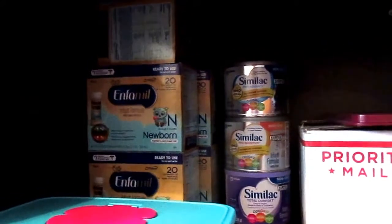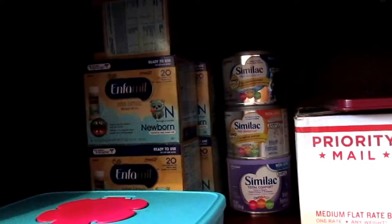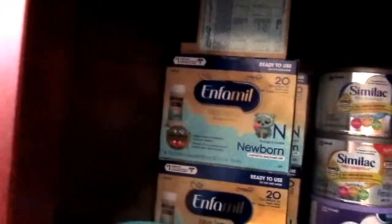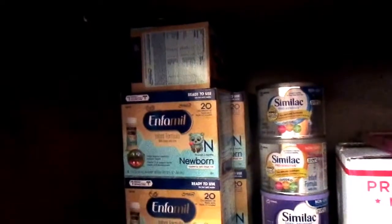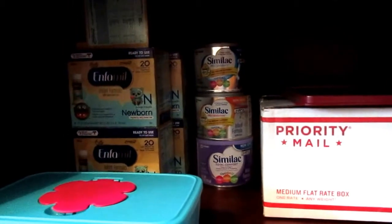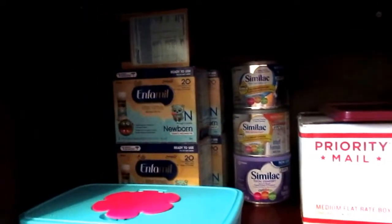I basically went to Target and the Trolls movie was right by the door when you walk in. I had seen the Infamil bottles on Cartwheel — I didn't think I was going to purchase them today, but I had the coupons with me because I'd seen them on Cartwheel. I do have some Similac coupons from that kit, and if Similac ready-made bottles come up on Cartwheel, I'll probably get some of those too. But like I said, I'm keeping these for now and most likely I'm going to donate them.